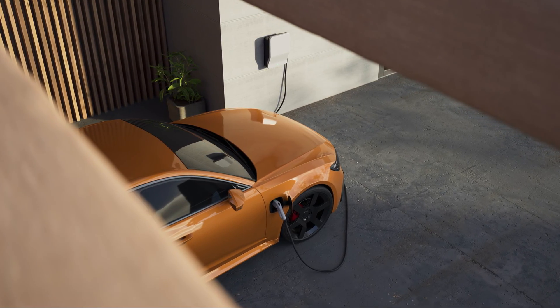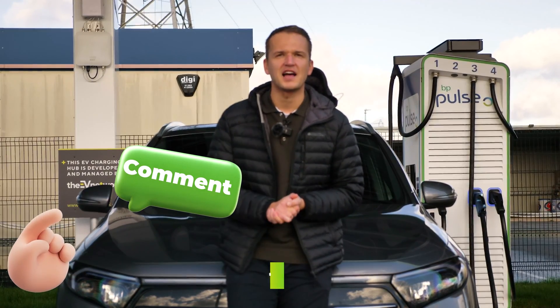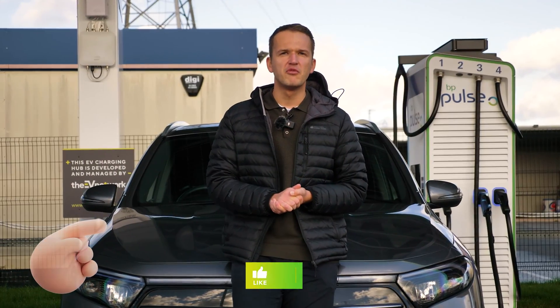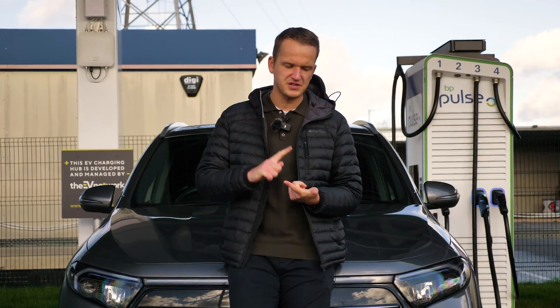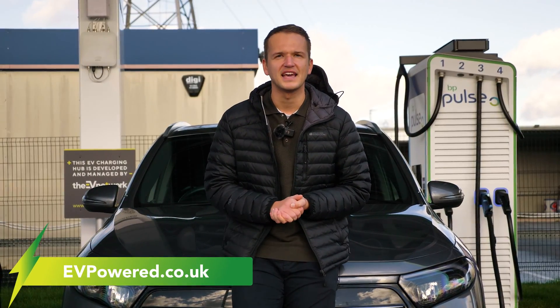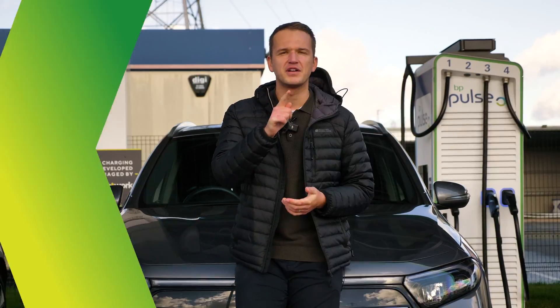Do you have any other EV questions that you want me to answer in another video? If you do then let us know in the comments and be sure to like and subscribe. For more electric car videos like this you can head over to our channel, and for daily news coverage, features and much more you can head over to evpowered.co.uk. Thanks once again for watching and we'll see you in the very next video.